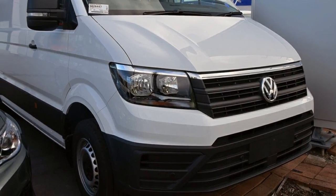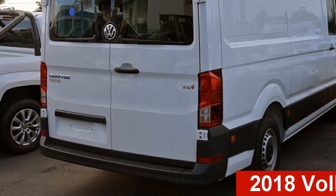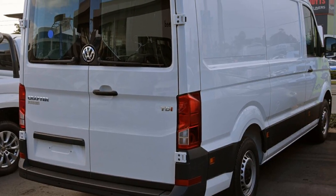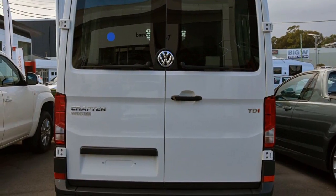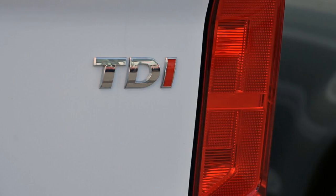Be the envy of your friends in this Volkswagen Crafter. This Crafter has an efficient 2.0-litre engine that gives you more control with its manual transmission. The attractive white exterior is complemented by its stylish interior.